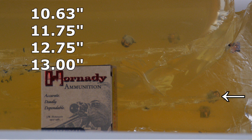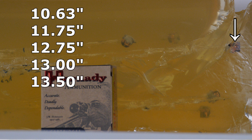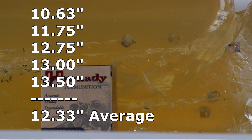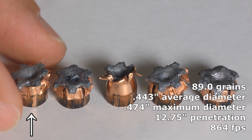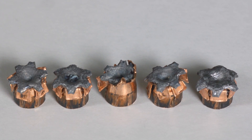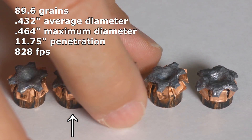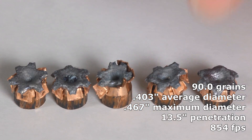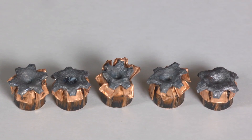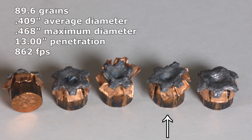The Hornady Customs were a solid performer in bare gel and did great in the heavy denim test as well, though not perfect. Three of the bullets hit at least 12 inches solidly; one came in at 11 and three-quarters inches — I won't disqualify it for that — but the shortest was 10 and five-eighths inches, which is disappointing. Their average is over 12 inches in the heavy clothing test. Looking at the recovered bullets, four of them look like conventionally expanded hollow points. One had some issues, but even so it had nasty sharp petals and expanded clearly larger than its original diameter.